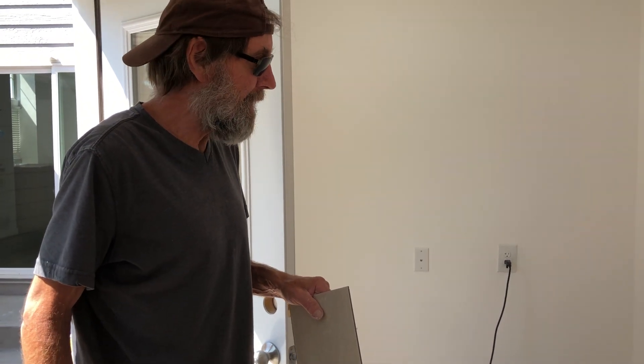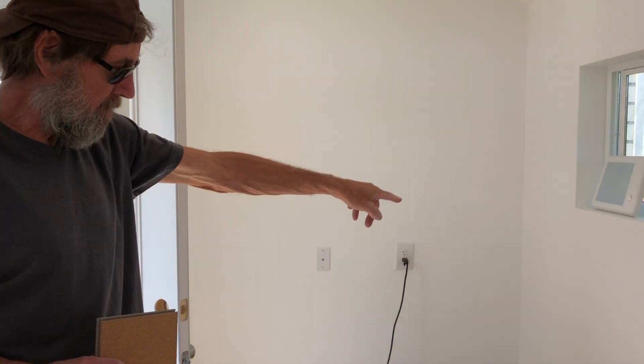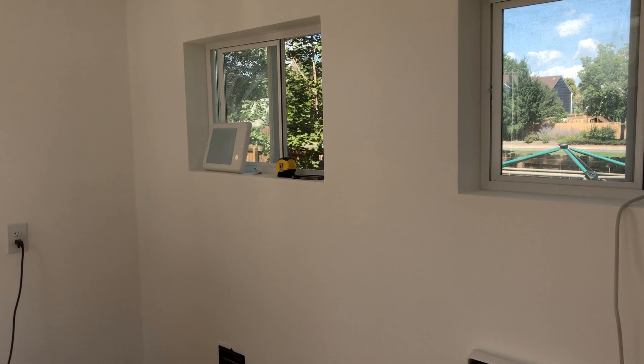The shed is about 96 square feet. I still need to put the faceplate on the heater, but we're getting pretty close to the end here. That's what I call the executive shed.